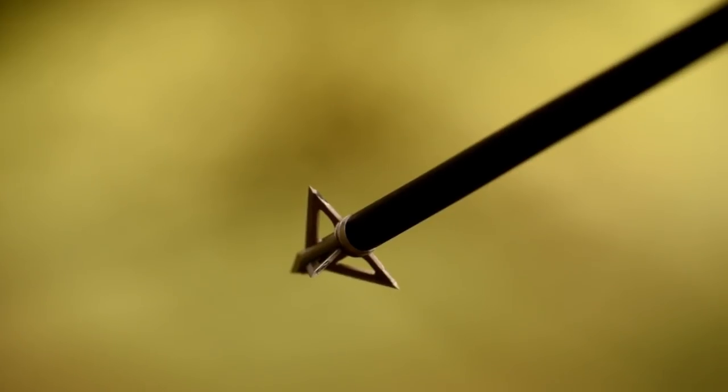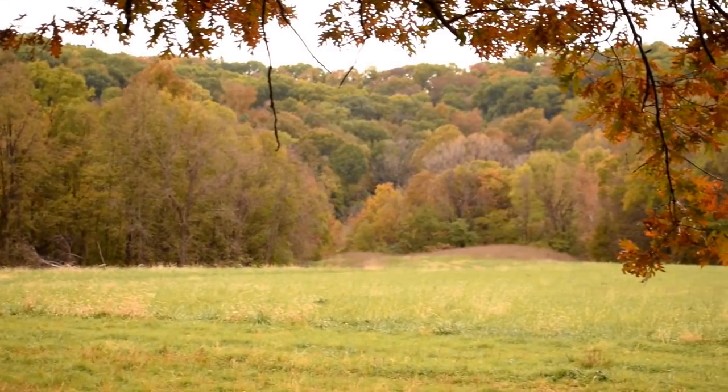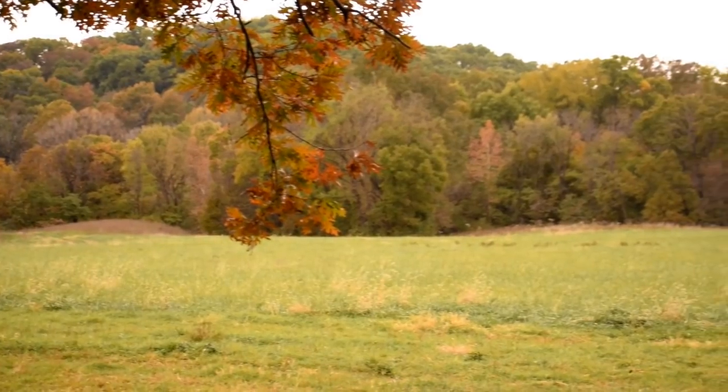With two action-packed hunts to start the trip, our anticipation was high. The next few days were looking promising, as the rut activity was just starting to kick off.